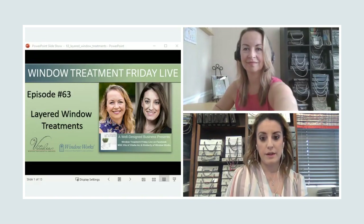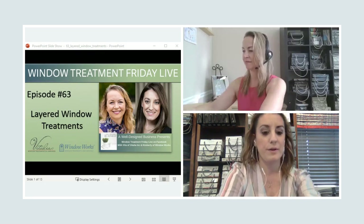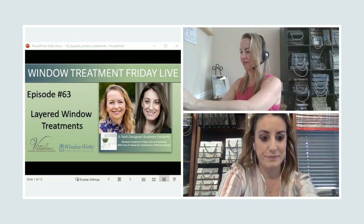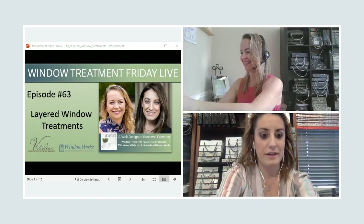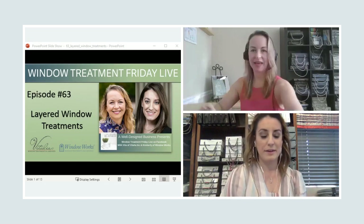We're live on Facebook. We're waiting to get live on Instagram. There we go. Hello, hello, hello everybody.